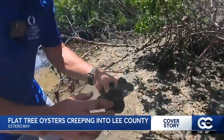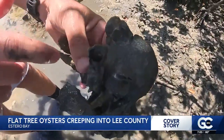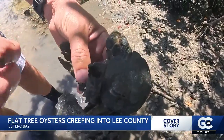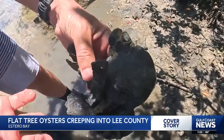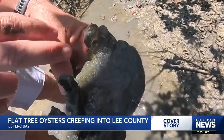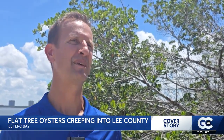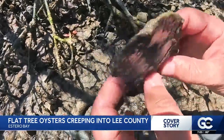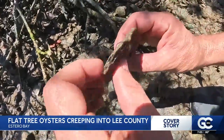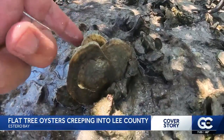But now there's a newcomer onto the scene — one normally found much further south. We've started to see this new species called the flat tree oyster, which is normally found in more tropical areas. It's common in the Florida Keys and up towards the Miami area, but nobody seems to remember ever seeing much of any of them here before. The flat tree oyster, named for their iconic two-dimensional shape, was first noticed by Douglas and his colleagues in Naples Bay back in 2020.